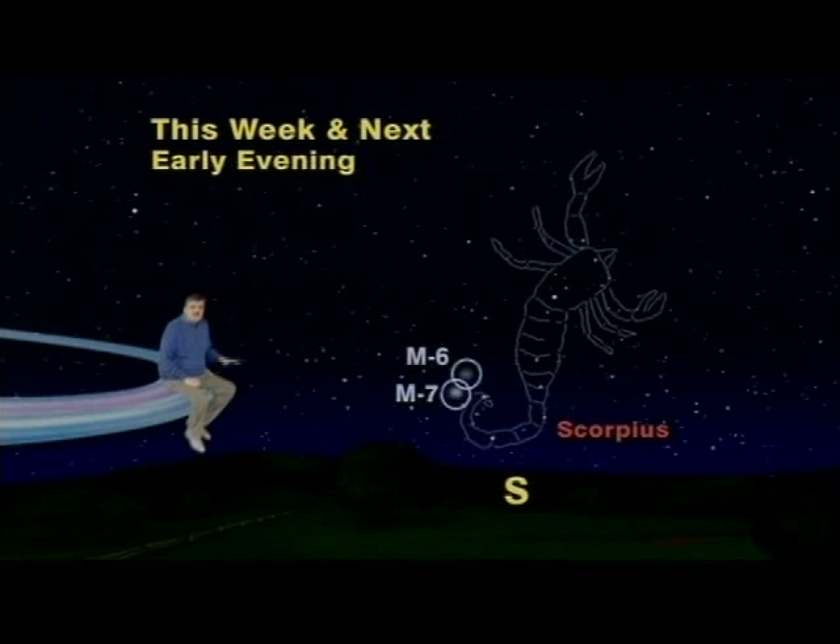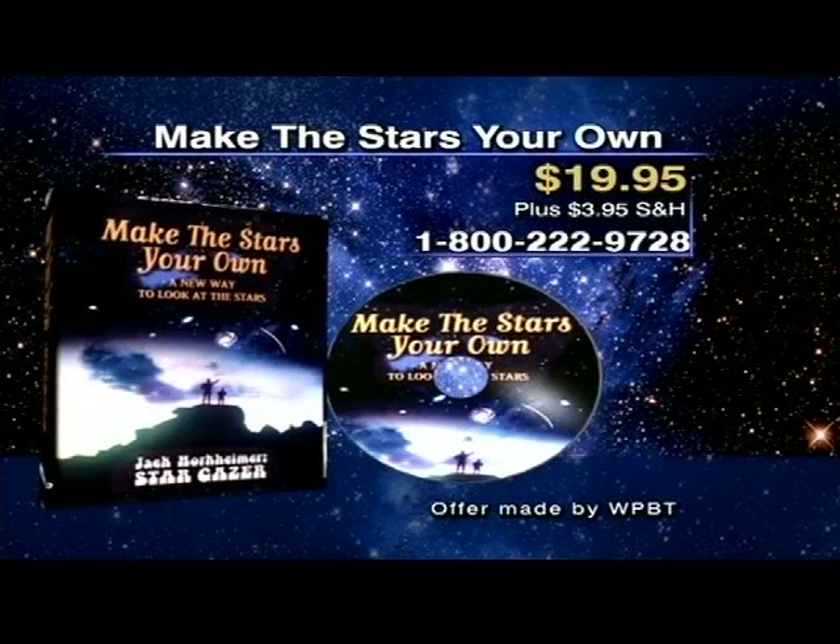So, get thee out to see the two false comets of Scorpius this week and next, while there's no bright moonlight to hide them. Keep looking up! Make the Stars Your Own is available on DVD or VHS for $19.95.